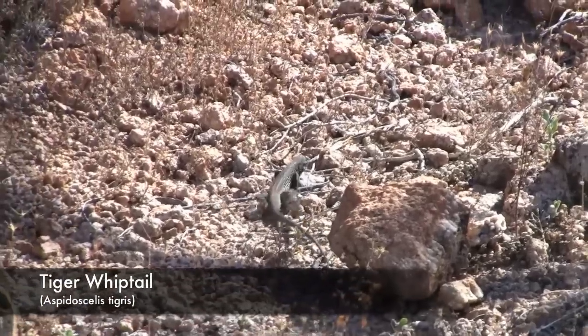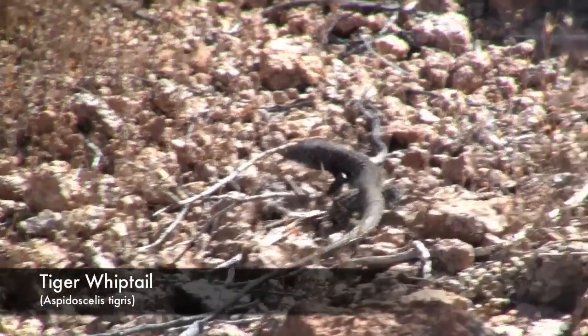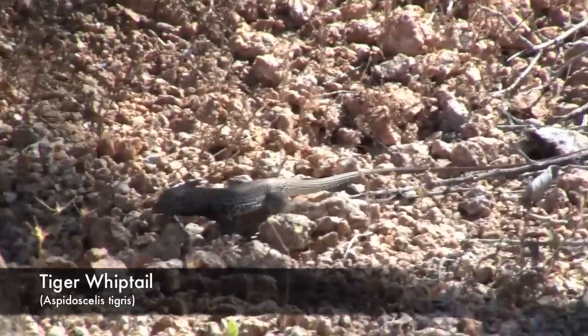Probably the most common lizard species that we saw in Arizona was the tiger whiptail. These guys were always on the ground looking for insects and bugs. They were really twitchy too. It was just an awesome animal to see.